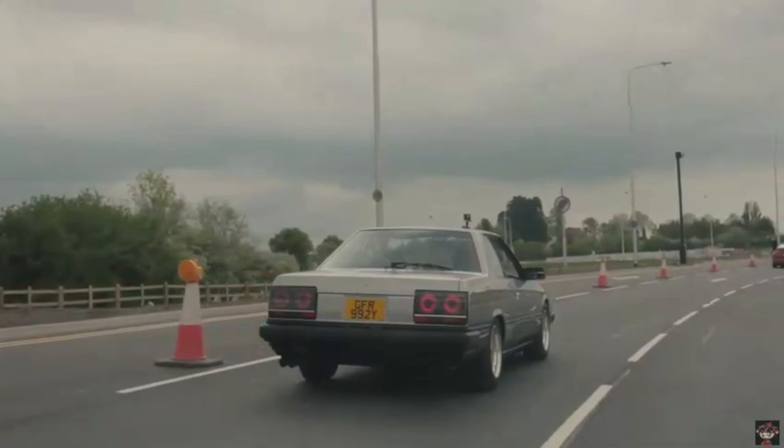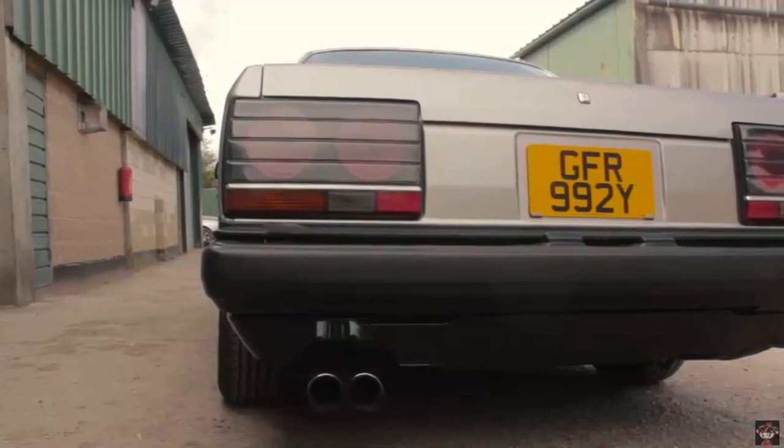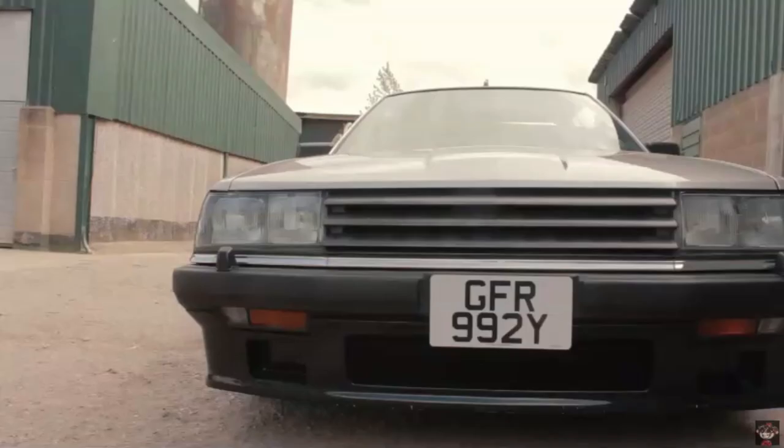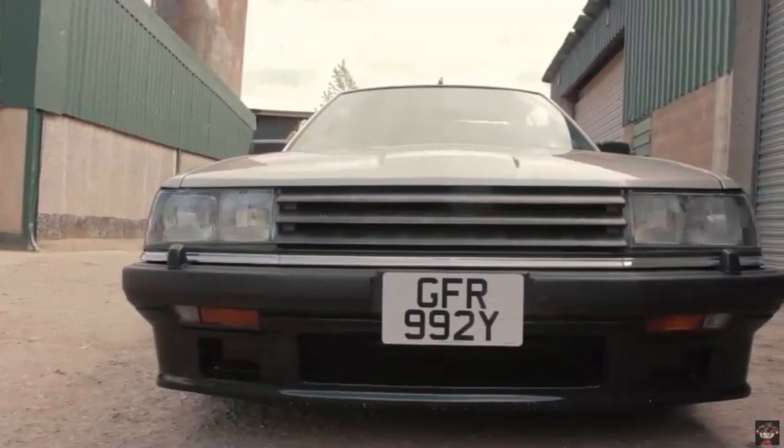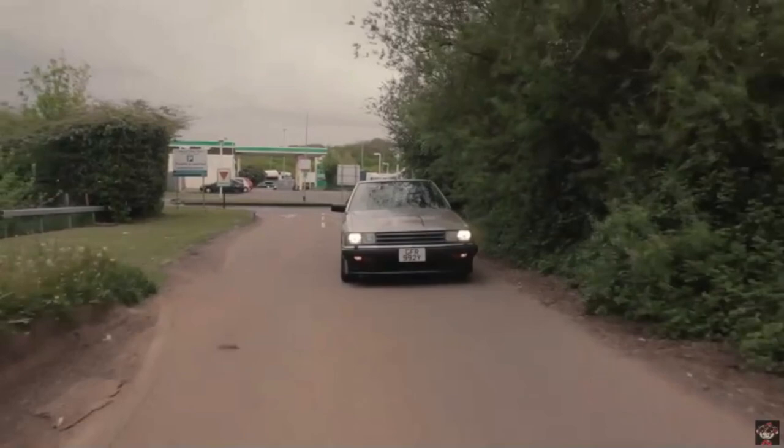Let's start from the beginning, from the iconic R30 to the cutting-edge R35. Each generation of the GTR has left an indelible mark on automotive history. Join us as we uncover the thrilling evolution that turned Nissan's dream into a global supercar phenomenon.